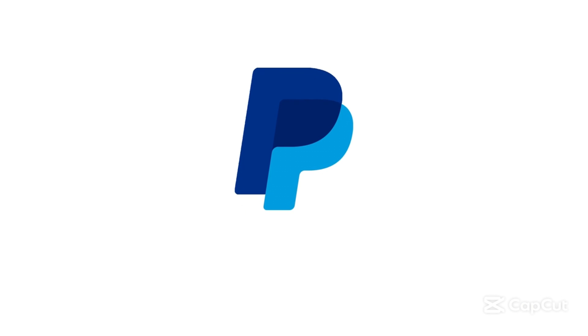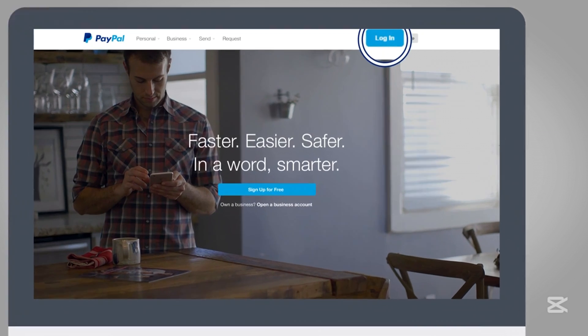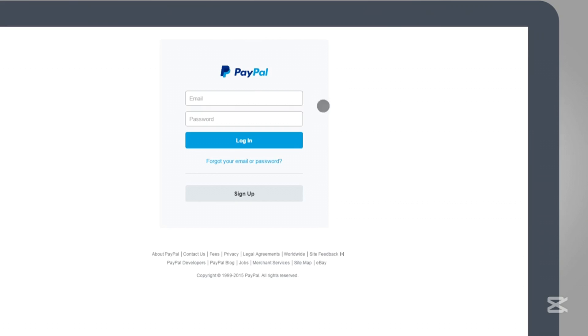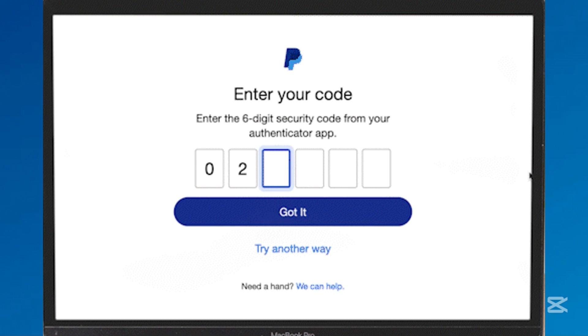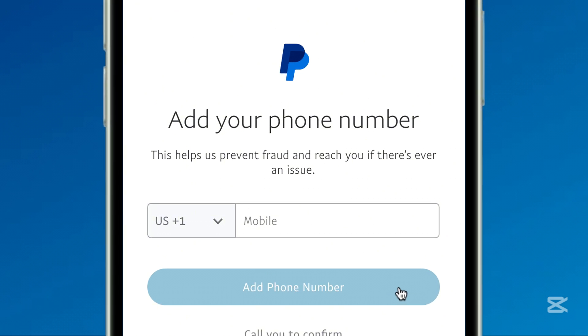In this video, I'll show you how to change your phone number on your PayPal account using both a PC and a mobile device. If you're unable to receive verification codes or need to update your contact details, knowing how to change your PayPal phone number is essential.